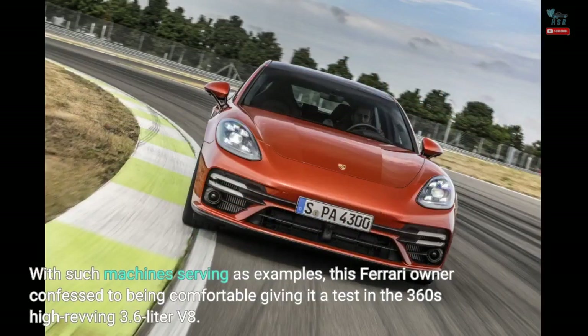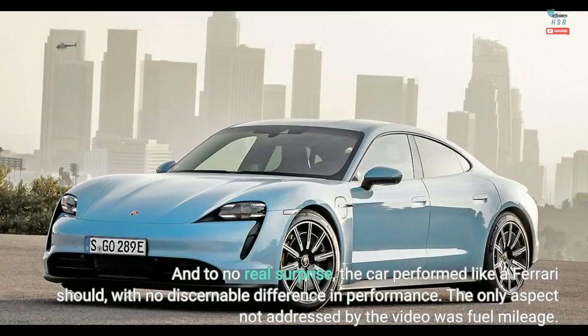With such machines serving as examples, this Ferrari owner confessed to being comfortable giving it a test in the 360's high-revving 3.6-liter V8. And to no real surprise, the car performed like a Ferrari should, with no discernible difference in performance.